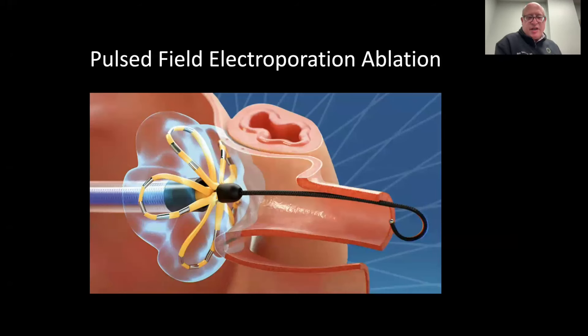Even more recently has been the advent of pulsed field electroporation ablation, where we use multi-electrode catheters — not single-tip catheters — that can deliver very rapid and brief pulses of electrical current in multiple locations simultaneously, essentially giving a single-shot ablation to allow for a circumferential lesion around the pulmonary vein ostium.